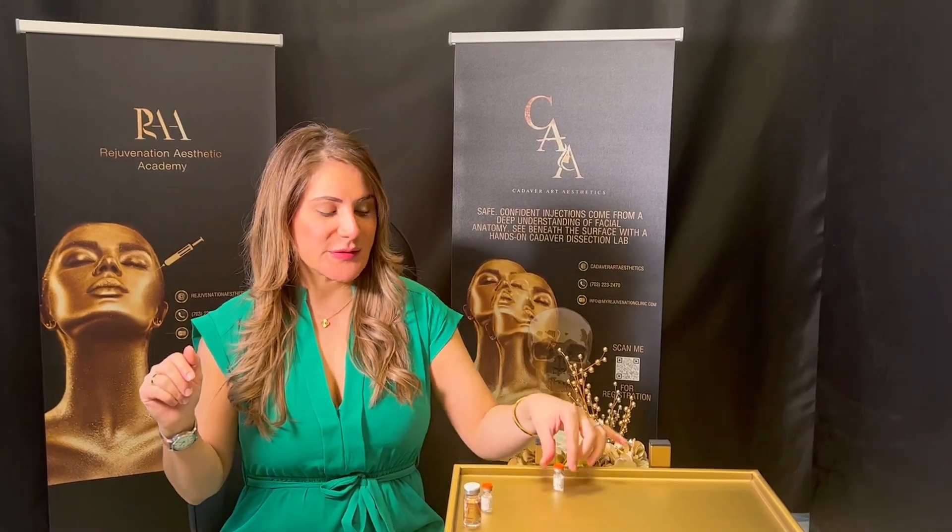Besides Kybella, we have another treatment called mesotherapy, and a lot of my patients ask me what mesotherapy is. This is Nurse Yalda from Rejuvenation Clinic, and I'm here to tell you the difference between Kybella and mesotherapy. Kybella is a deoxycholic acid.